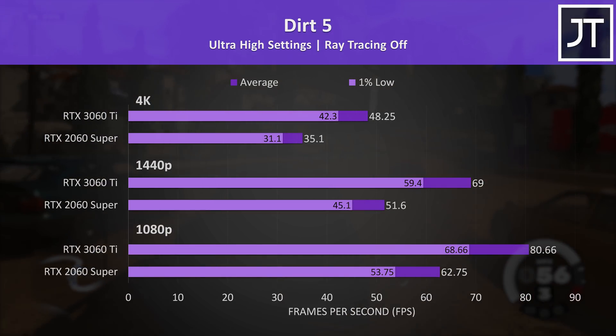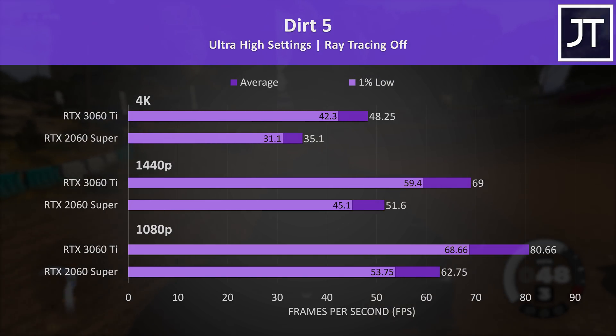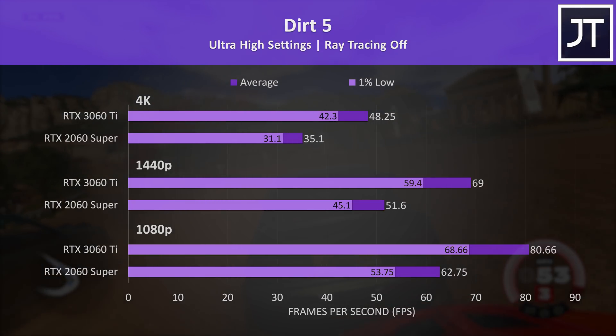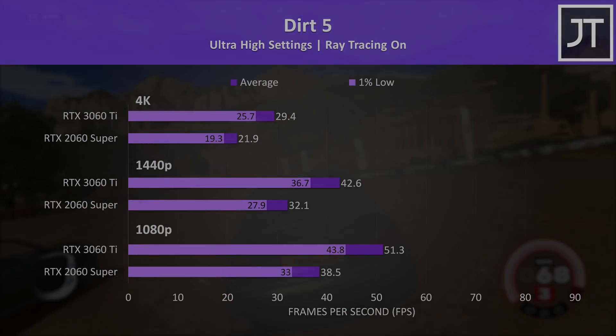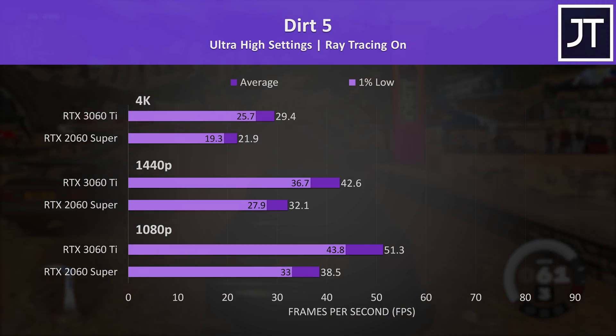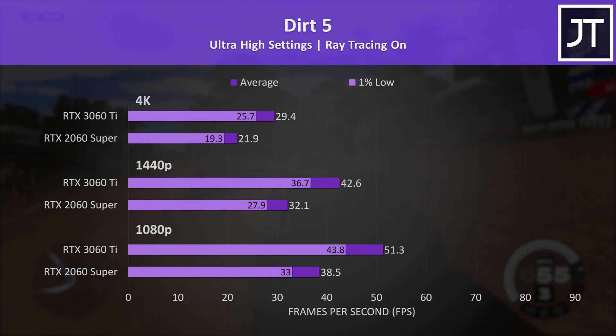Dirt 5 was also tested with and without ray tracing. Without ray tracing the 3060 Ti has a below average boost to average frame rates, but the 1% lows were well above the averages from the 2060 Super. With ray tracing enabled, frame rates are cut significantly — probably not too worthwhile given even 1080p is below 60 FPS, though I'm using max settings which could be lowered.